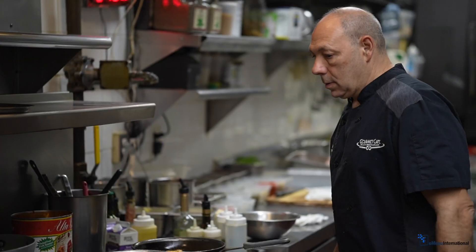My name is Matthew Perrone. I am the chef and owner of the Gourmet Cafe restaurant in Parsippany.